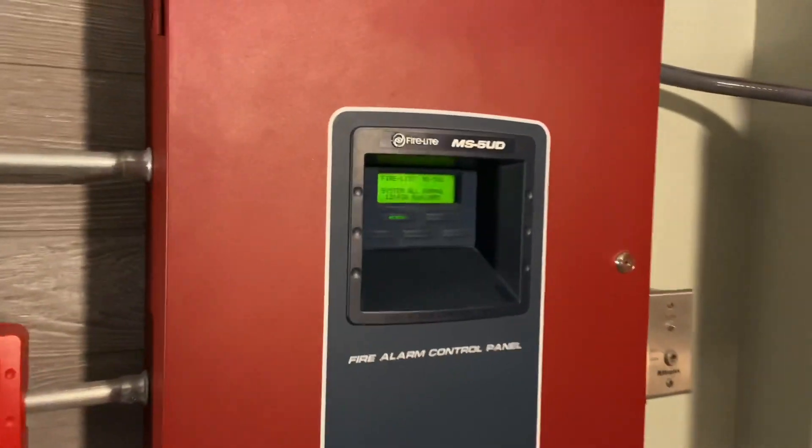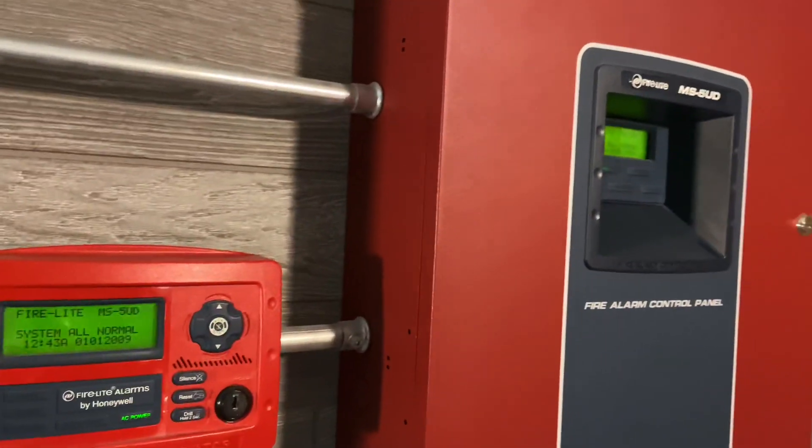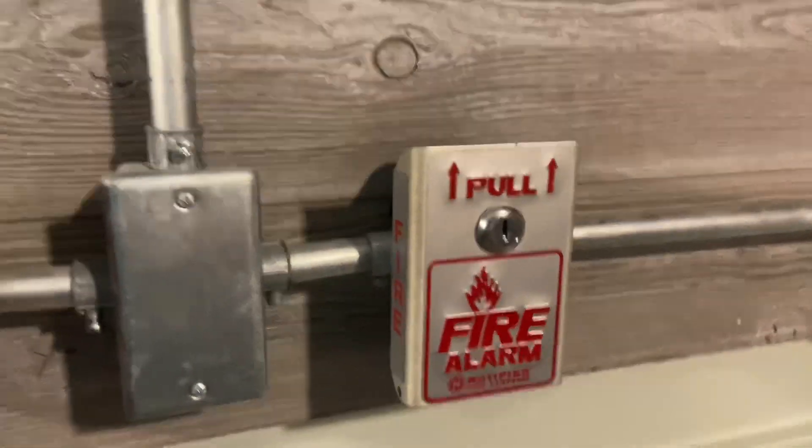Moving along to the MS5ED — the panel and the Firelight ANN-80 enunciator. For pull stations, we have the Notifier BNG-1. I like this pull station — I love the silver on it.